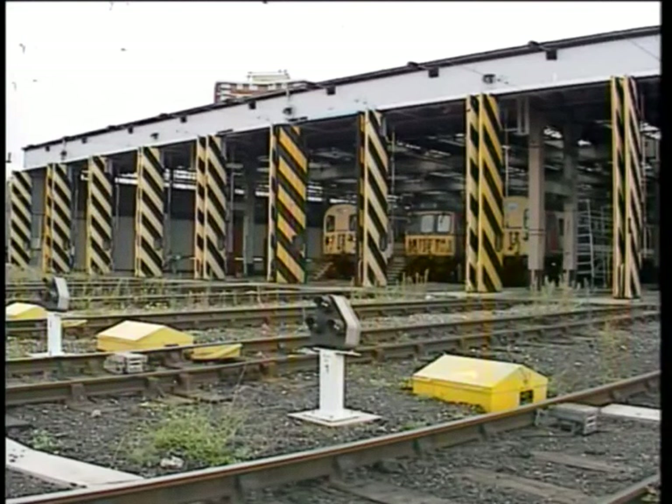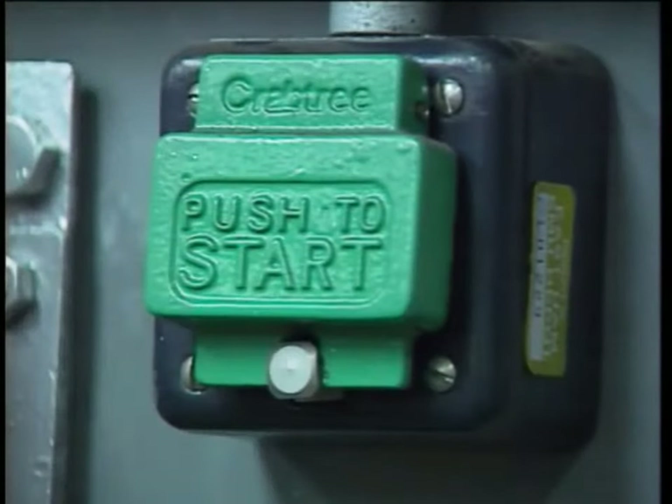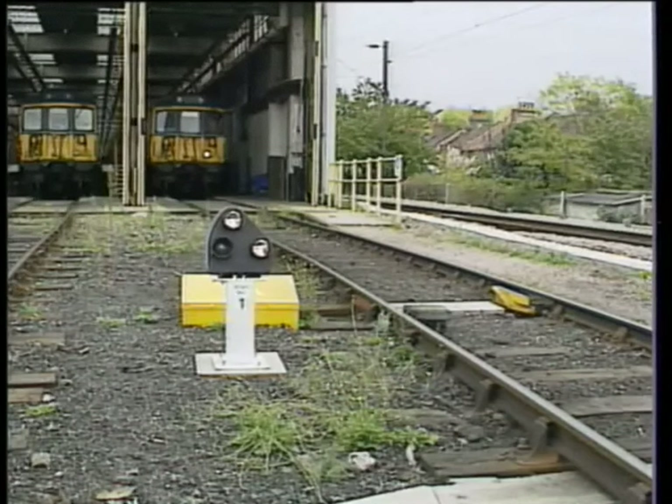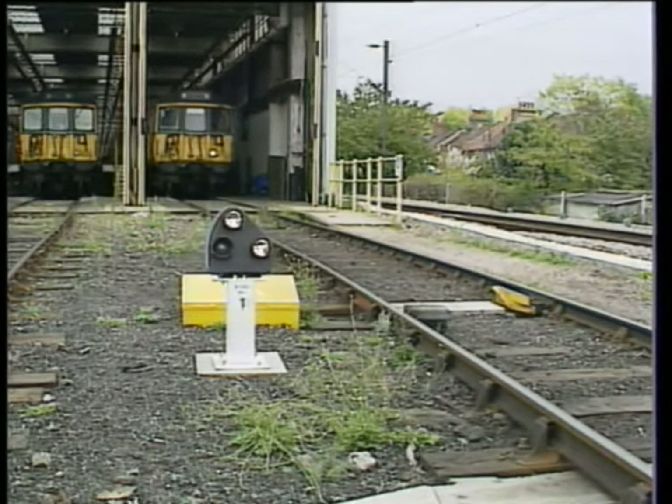However, train crews must understand that this condition does not authorise movement. When a train is required to move, the driver must obtain the authority of the shunter. Before giving this authority, the shunter will depress the push button to activate the warning system. These push buttons are situated at the shed end next to the lock-off box, at the outlet end by the shed door, and in the shunter's cabin.